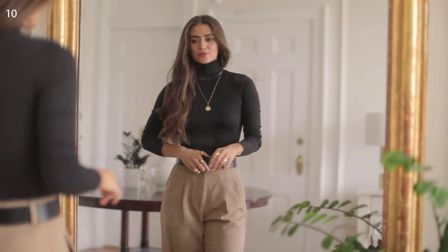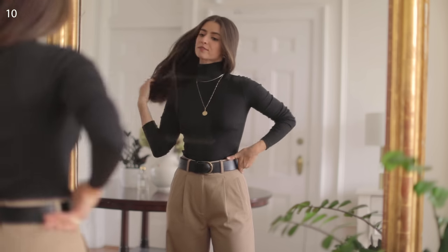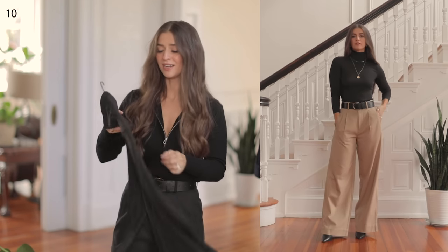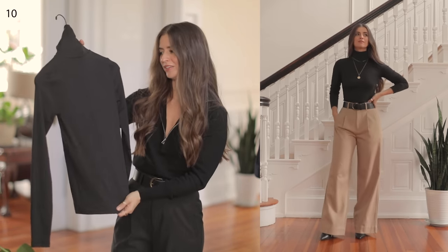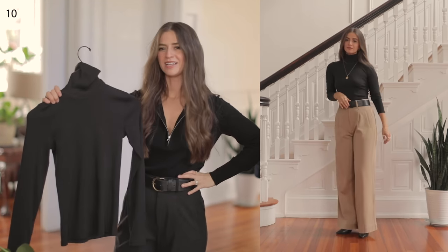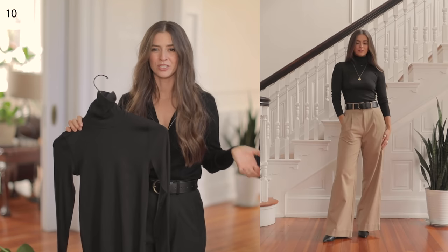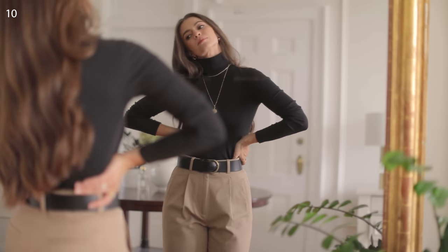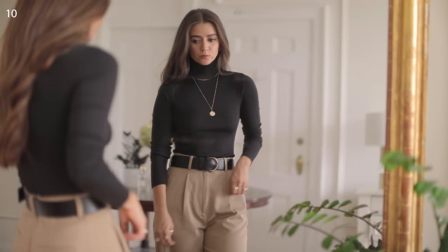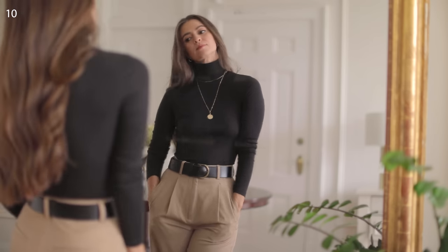This wouldn't be an Everlane video without one of their turtleneck designs. This is their new Supima cotton, which is domestically sourced — it's great to be able to read up on that if you want to do your research. I love that they create this seam down the back, which feels super sleek. This is the perfect transitional piece: you can wear it on its own, throw on a leather jacket if it's a little cold, and then transition it as a layering piece underneath warm sweaters and coats. It's super form-fitting and very flattering and lovely to wear.